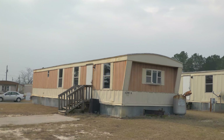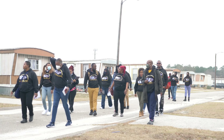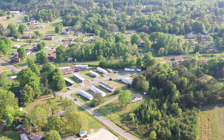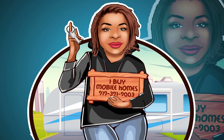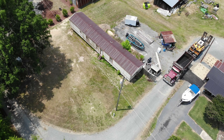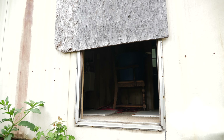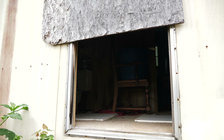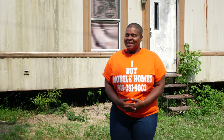Mobile Home Mommy. What's up everybody? It's your girl, Nicole Briscoe, a.k.a. The Mobile Home Mommy.